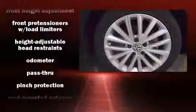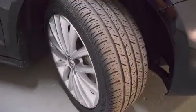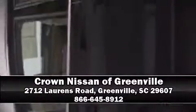A Carfax history report indicates just one previous owner. Our sales reps are knowledgeable and professional. Come on in and take a test drive.